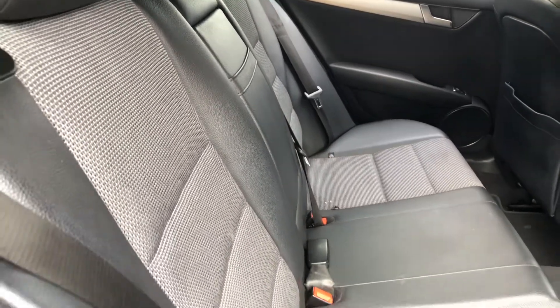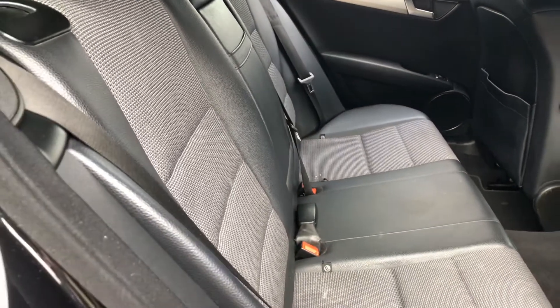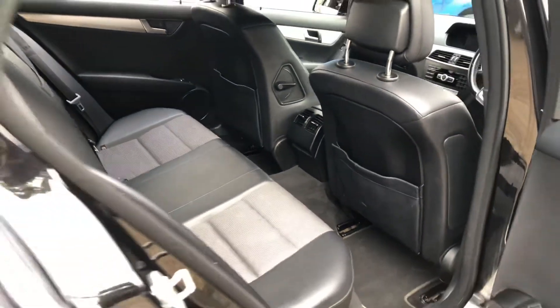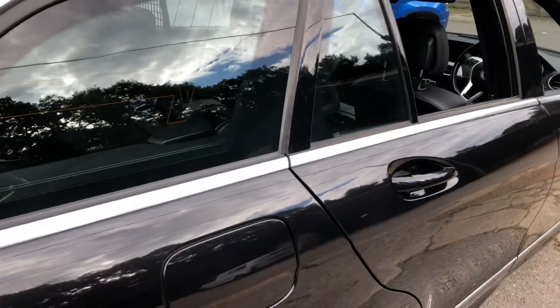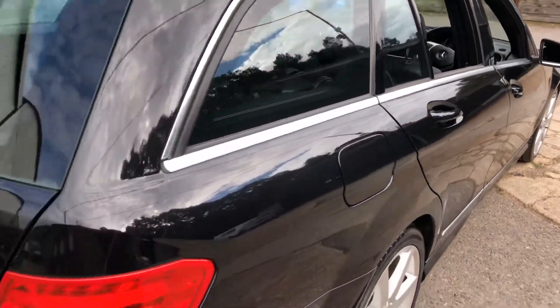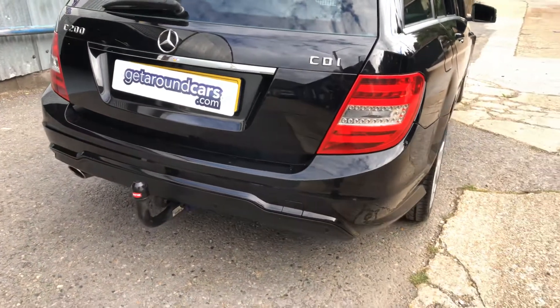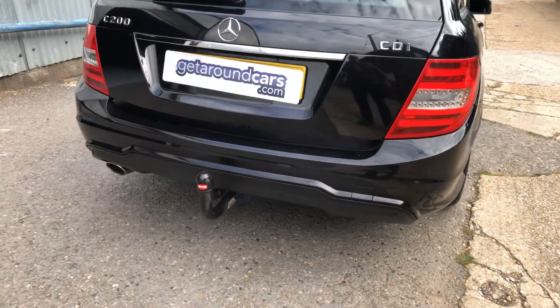If we look in the back, the space again is huge. The rear seats have ISOFIX fittings, so children's seats will fit in there perfectly well. It's also got rear parking sensors and a tow bar.